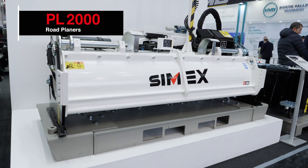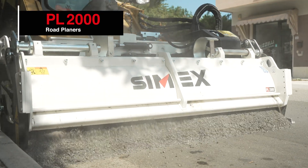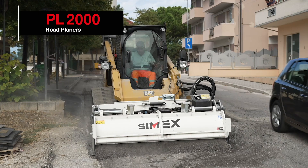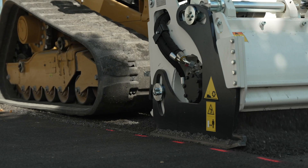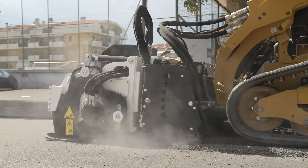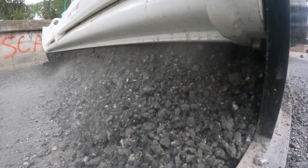We are also displaying here for the first time in an international show the Cimex PL2000, which has got double the width of the PL1000. It has the capacity of cutting two meters in just one pass, and this is the biggest planer as an attachment that exists on the market.